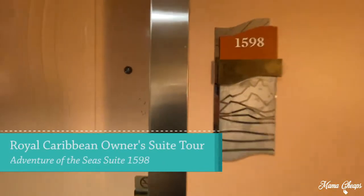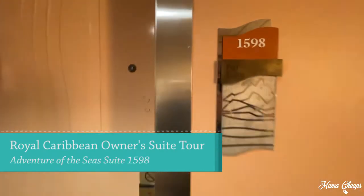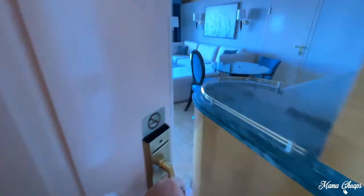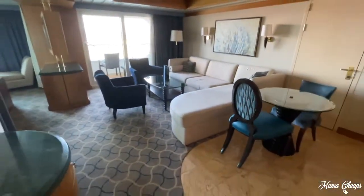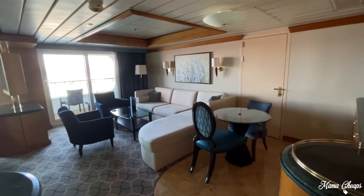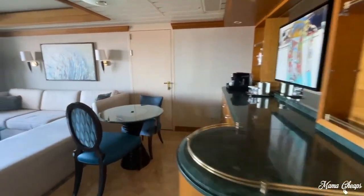Hey everyone, we are here at our room for the week — the Fuji Suite, which is an owner suite on Royal Caribbean's Adventure of the Seas. This is room 1598. Come on in, we're going to take a tour of this room before my family messes it up for the week. We've just checked in and we are sailing out of Bayonne, New Jersey, heading on a five-night trip to Bermuda.